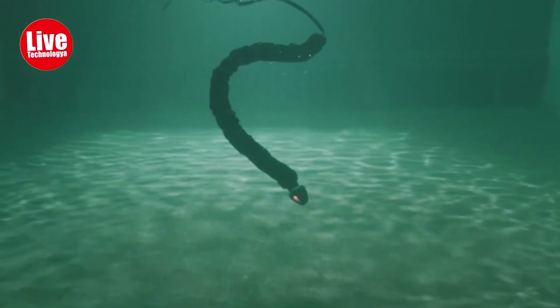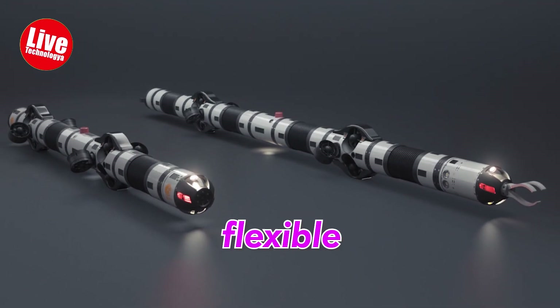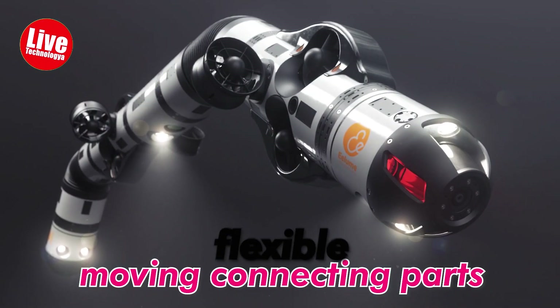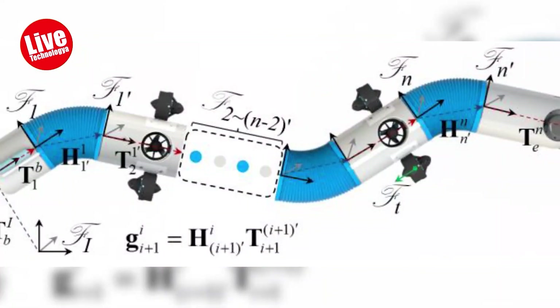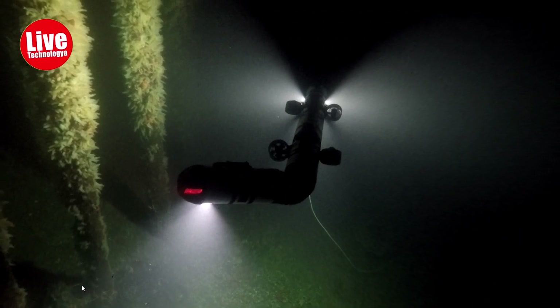The underwater snake still depends on a cable at this time. However, because it is already flexible and has moving connecting parts, a robot arm with mounted tools could be made out of a snake. Brushless DC motors from Maxon Motor are combined with unique gearheads for the connecting modules.